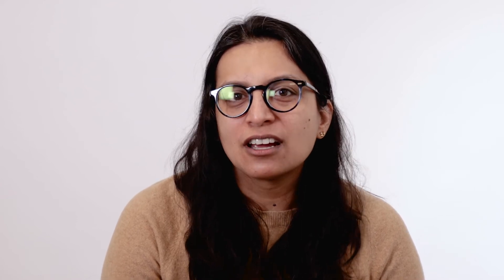What can you expect at your visit with the rheumatologist? First, your rheumatologist will do a complete history and physical exam. They may ask you questions about your Raynaud's phenomenon, whether you have any hand swelling or puffiness of your skin, any skin tightening, your breathing, as well as any cough or heartburn symptoms.